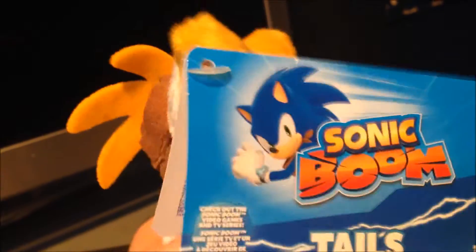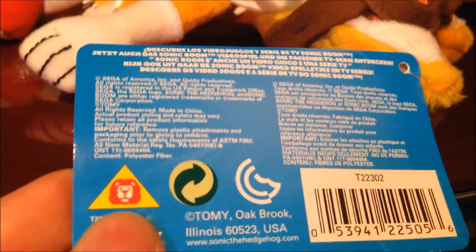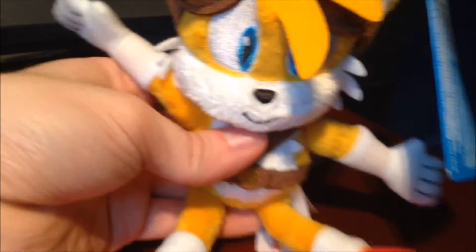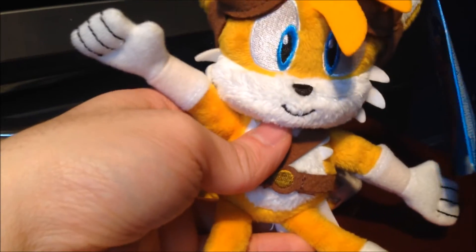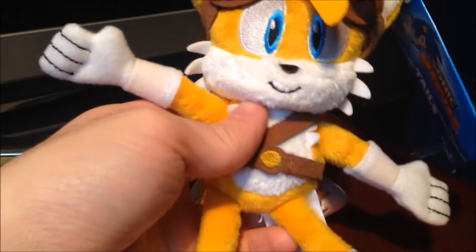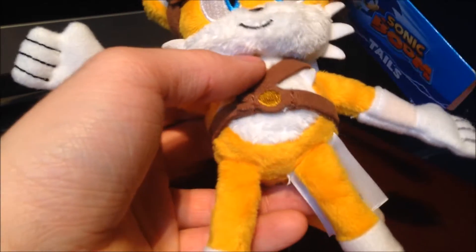As I stated in the Sonic the Hedgehog Sonic Boom plush video, these are not out in the UK yet — they're in the US at the moment. I'm assuming these will be out in a month or so in Toys R Us or similar toy stores. No one knows an official date, even though some people say they do. These things will just pop out of nowhere. I've tried contacting Toys R Us but they've just given me false information — basically lies upon lies.